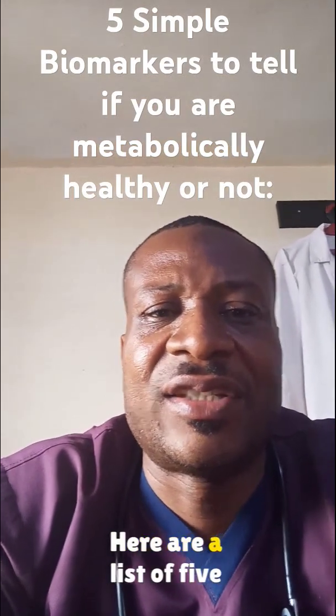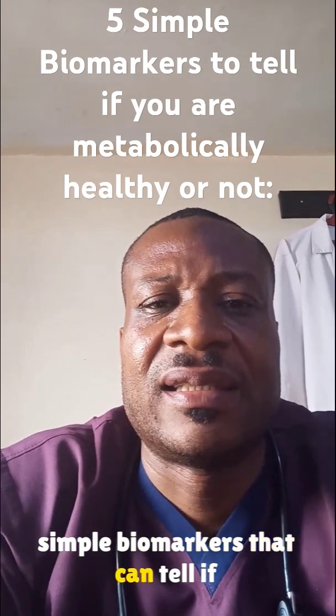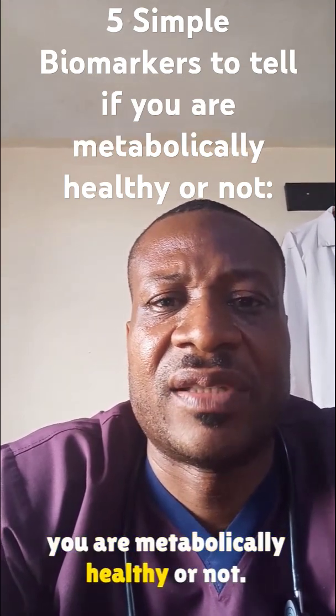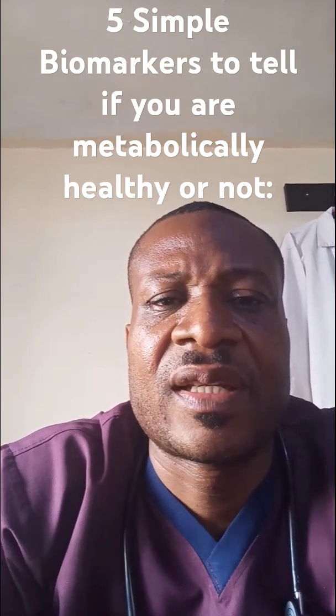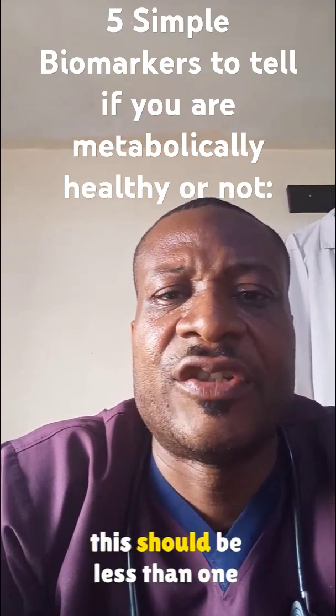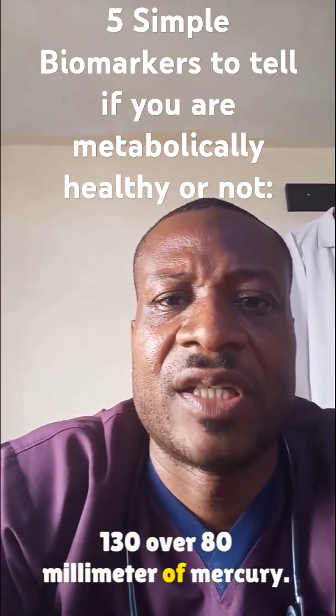Here are a list of five simple biomarkers that can tell if you are metabolically healthy or not. The first is your blood pressure. This should be less than 130 over 80 mmHg.